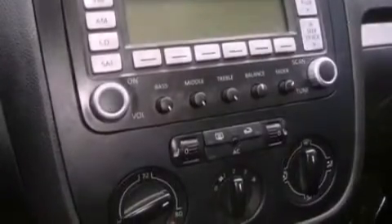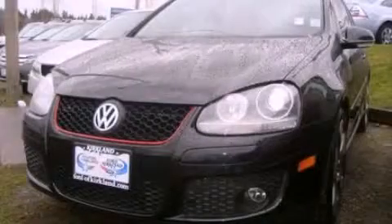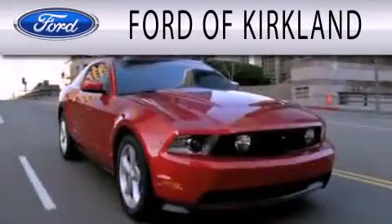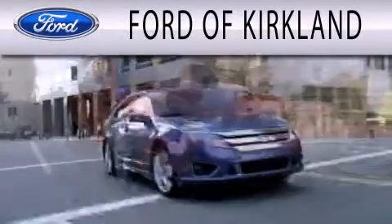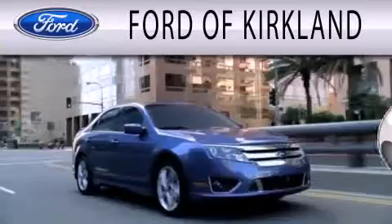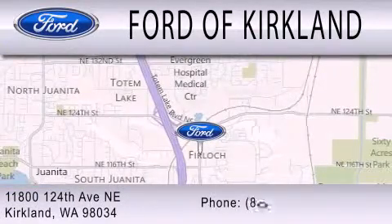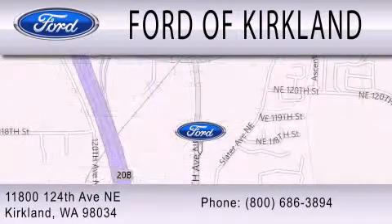We hope you found this video informative, please contact us today. Ford of Kirkland is dedicated to doing everything possible to ensure that the experience you have selecting your next vehicle is as pleasant as possible. We are located at 11800 124th Avenue Northeast in Kirkland.